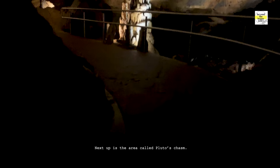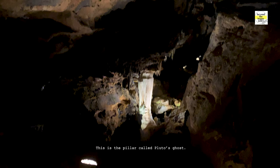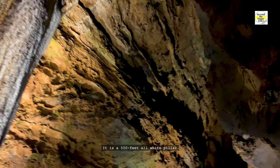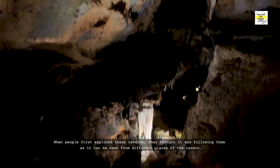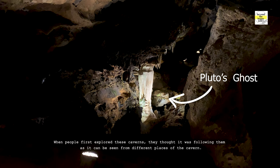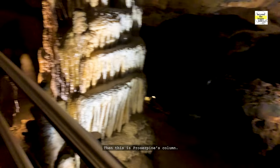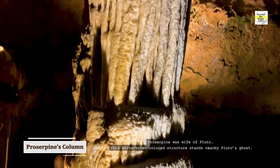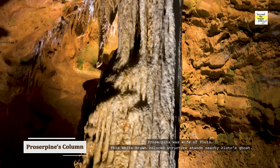Next up is the area called Pluto's Chasm. This is the pillar called Pluto's Ghost. Pluto is the Roman god of the underworld. It's a 500-feet all-white pillar. When people first explored these caverns, they thought it was following them as it can be seen from different places of the cavern. Then this is Prosperine's Column — Prosperina was the wife of Pluto. This white-brown-colored structure stands nearby Pluto's Ghost.